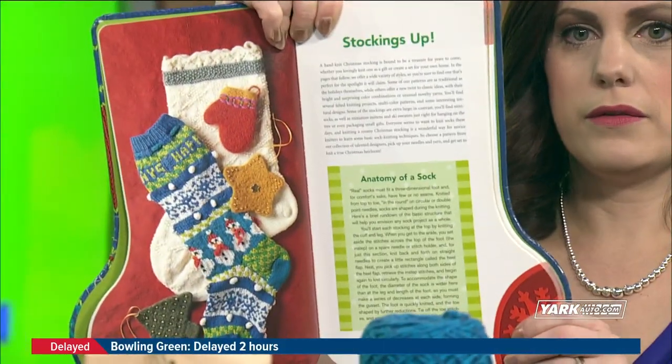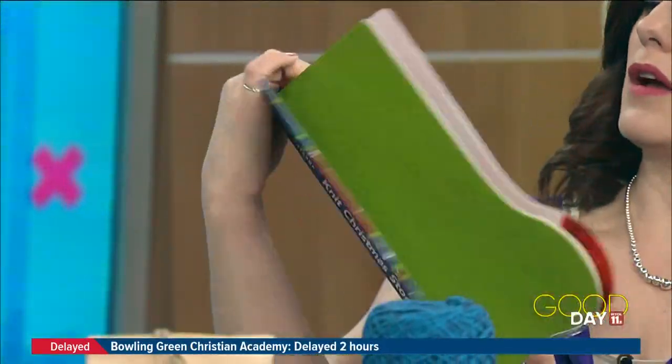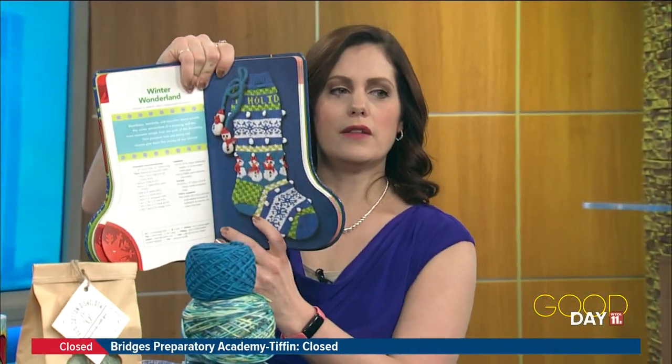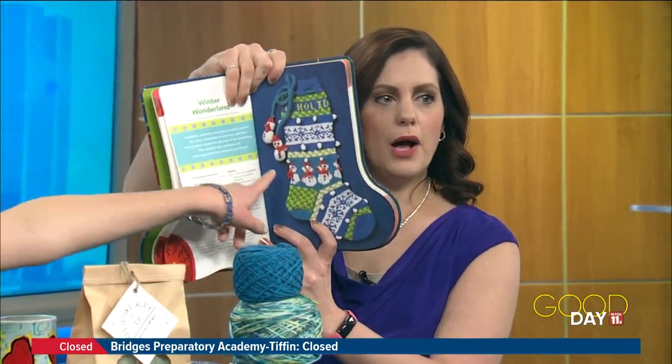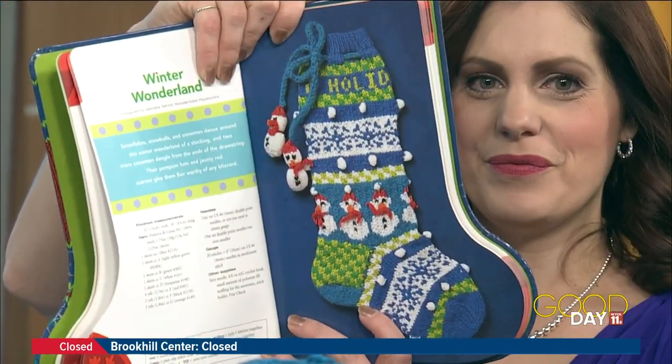Maybe in a couple of years. I've got to really step it up. Yeah, we talked about socks before and how difficult they make me nervous. Look at this one — it has little bobbles on there with the snowman. Super cute. David, thank you again, we appreciate it. We will work our way to that. Eventually.